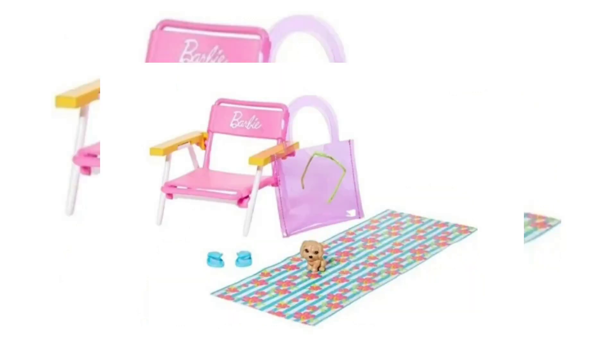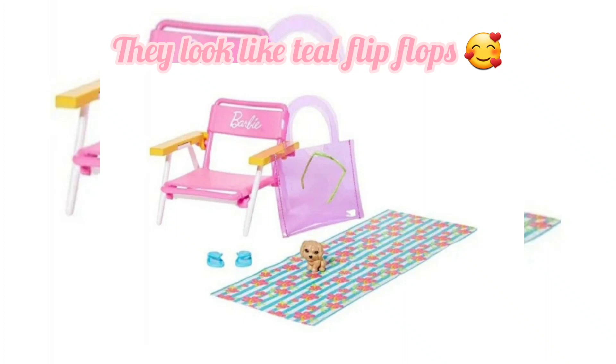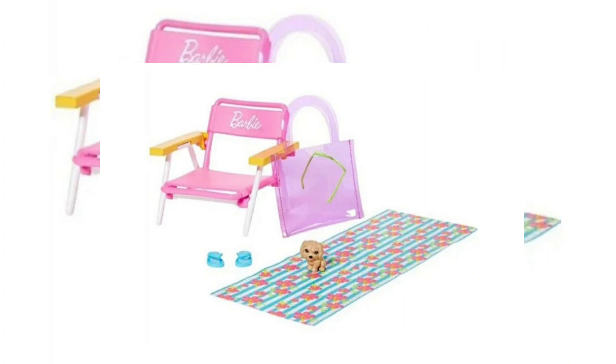This is the other new accessory pack I found and I really like this one as well. I love the little pink beach chair and the beach towel and the little see-through beach bag. I think shoes come with this and those look cute, and the little puppy dog is adorable. I will definitely be grabbing this for my dolls too if the price point isn't too high.